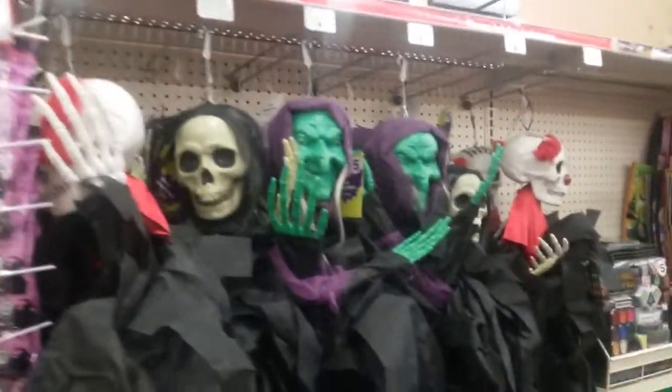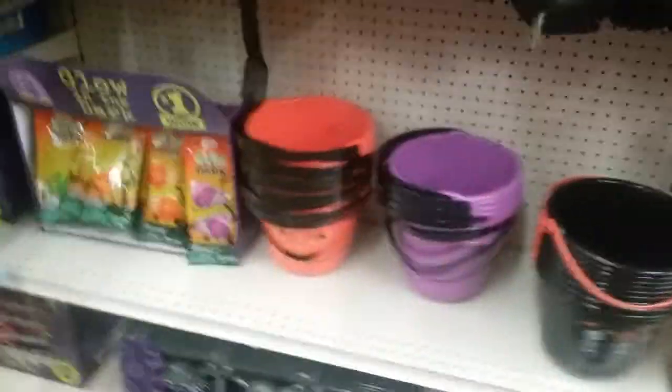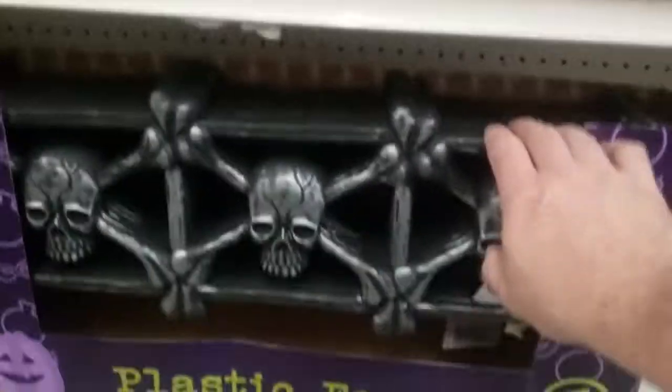All right, made it inside. This stuff looks identical to Family Dollar. Same store, same stuff. Treat buckets - they got the same fence. One dollar fence.